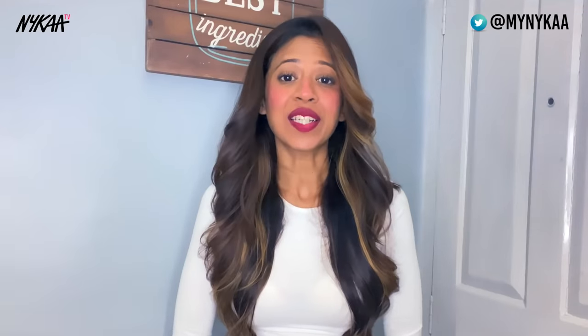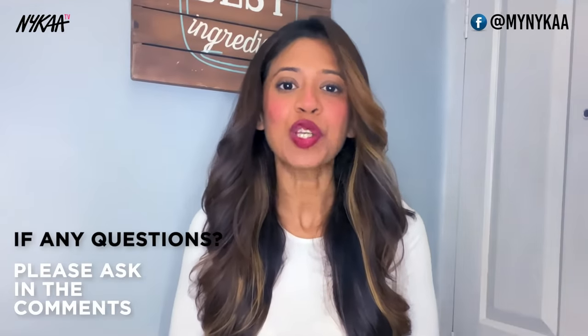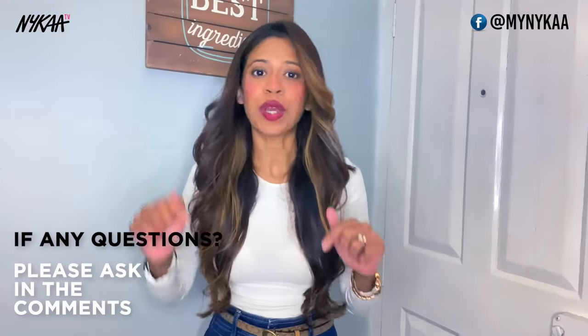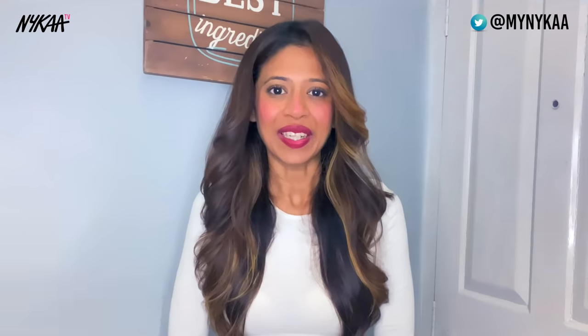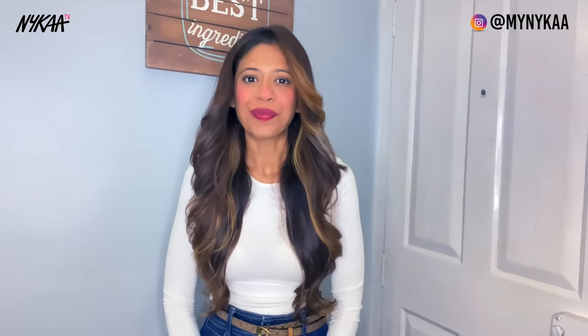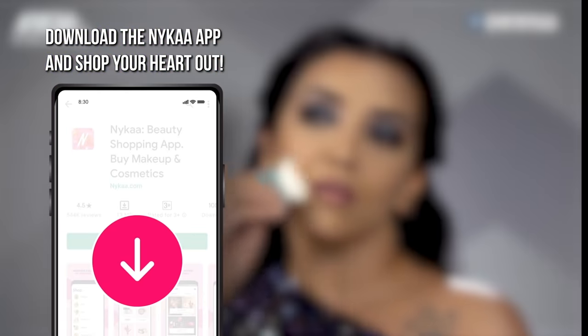I hope these products, tips and hacks are helpful. You can shop them all on Nykaa. If you have any questions or concerns, do not forget to comment below. Please share, like this video and subscribe to Nykaa TV — there's a lot more where this came from. Download the Nykaa app to shop for all the products in this video and lots more.